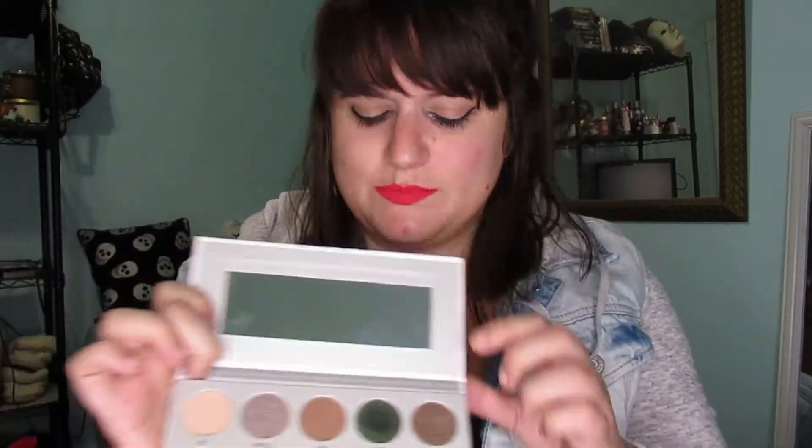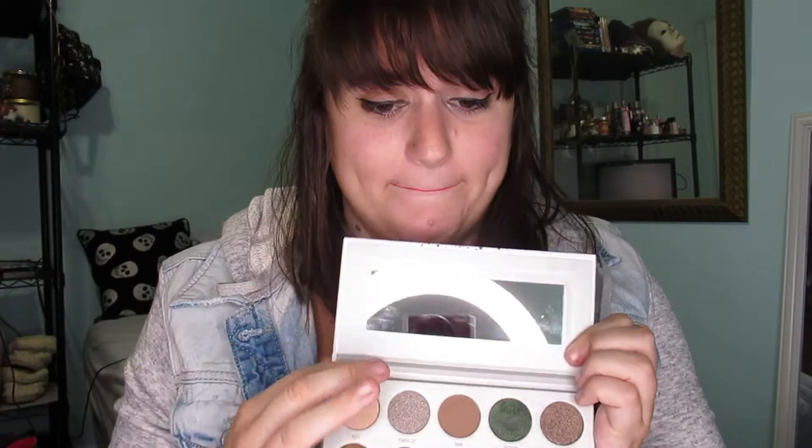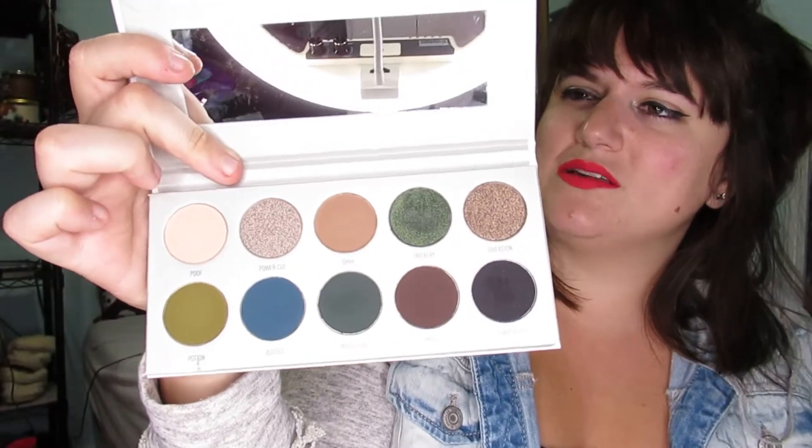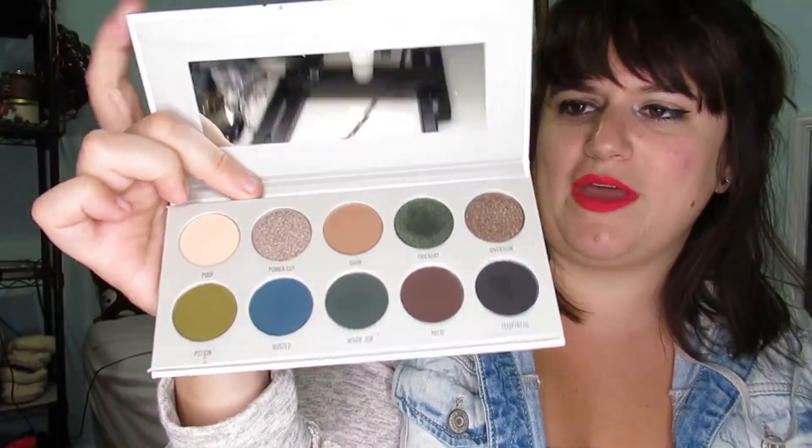First on my list of favorite palettes in my first drawer. Second — a lot of people have been talking about how horrible these palettes are, but I actually really like this one, especially this green color right here called Trickery. It looks beautiful on the eyelids. I kind of like the dark colors. This is the Morphe and Jaclyn Hill Dark Magic palette.